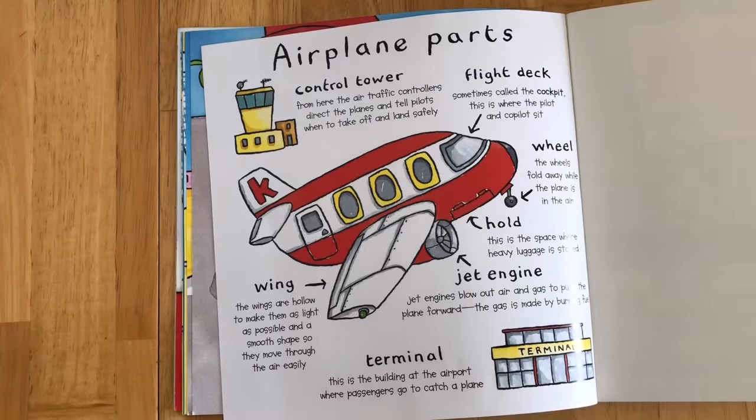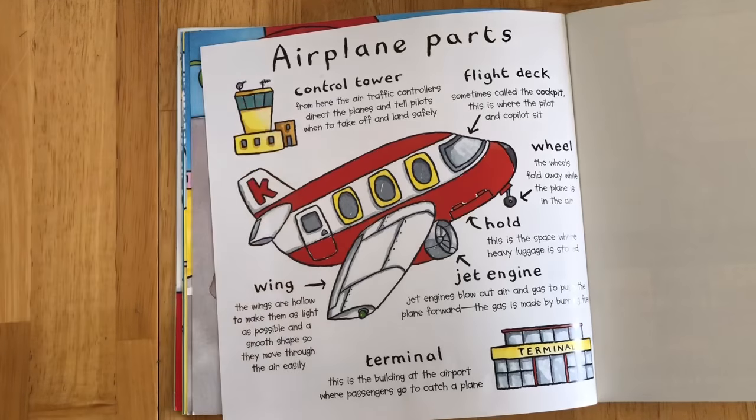Airplane parts. Control tower: from here the air traffic controllers direct the planes and tell pilots when to take off and land safely.